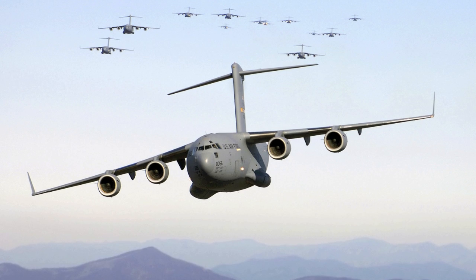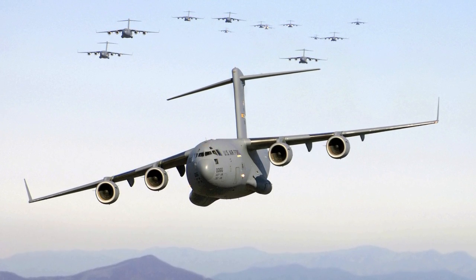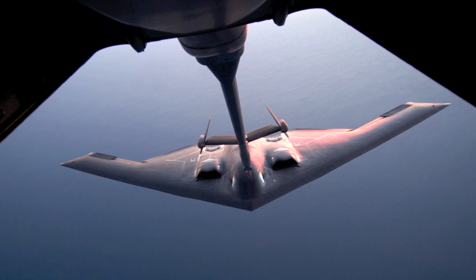Here you see the Air Force's C-17 Globemaster III in formation. A rare shot seen here — the stealth bomber is refueling.